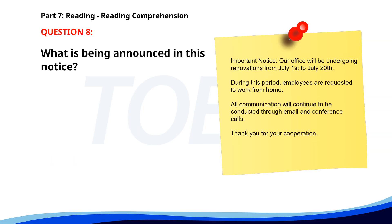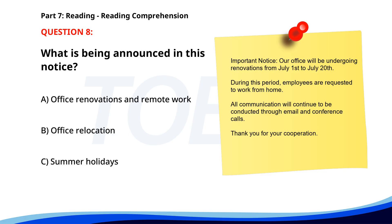Number 8. 'Important Notice: Our office will be undergoing renovations from July 1st to July 20th. During this period, employees are requested to work from home. All communication will continue to be conducted through email and conference calls. Thank you for your cooperation.' What is being announced in this notice? A. Office renovations and remote work. B. Office relocation. C. Summer holidays. The correct answer is A: Office renovations and remote work.